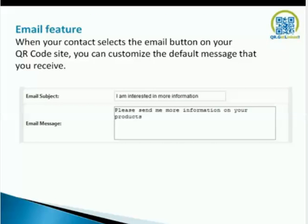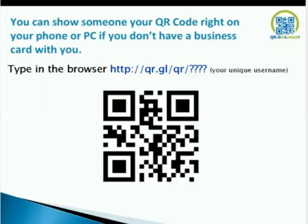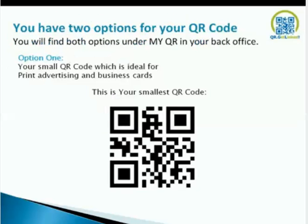Email feature: when your contact selects your email button on your QR code site, you can customize the default message you want to receive — for example, 'I'm interested in more information. Please send me more information on your products and services.' Once you get that back, you've got their email — that's another lead capture. Between that and the vCard, that's two lead captures. You can show someone your QR code right on your phone or PC — type in HTTP://QR.GL/QR/your-username and your QR code comes up. Very powerful.